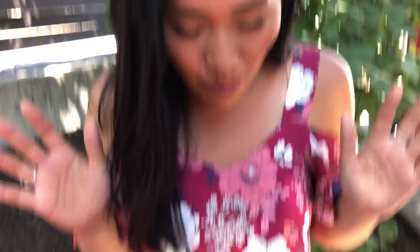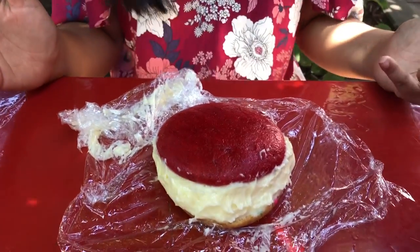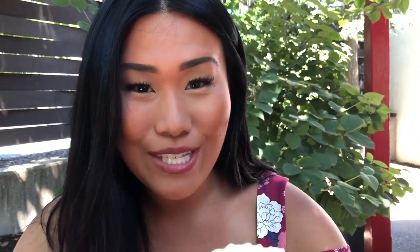We've got a whoopie pie — you can make your own, so I customized it. I have cream cheese icing, red velvet on top, and then a confetti bottom. This is massive, I'm so excited to try this. Here's to making your own whoopie pie. This might be the best whoopie pie I've ever had in my life, and I've been to Shady Maple.